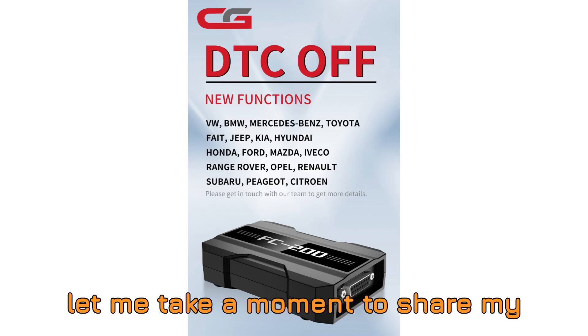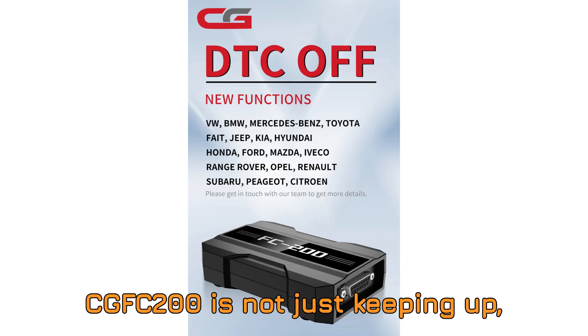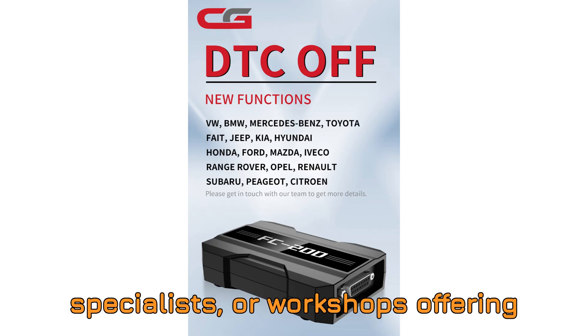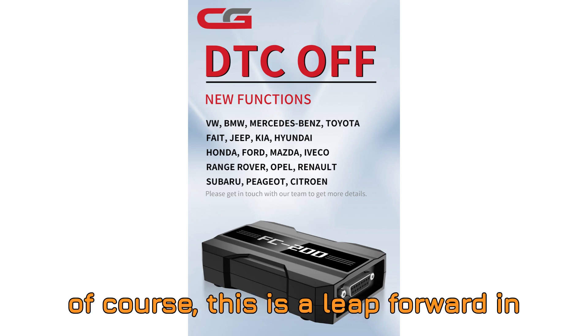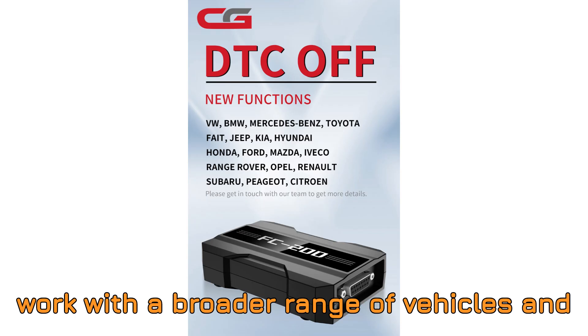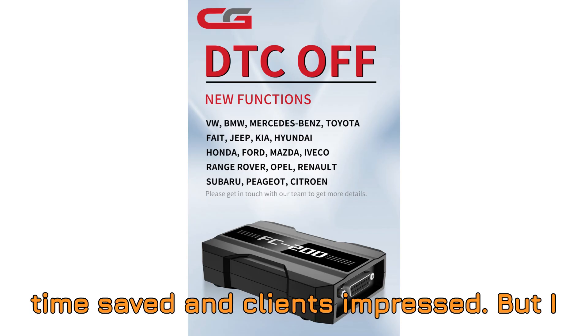Now let me take a moment to share my thoughts. This update clearly shows that CGFC 200 is not just keeping up — they're sprinting ahead. For tuners, ECU specialists, or workshops offering DPF/EGR/DTC delete services, legally and ethically of course, this is a leap forward in flexibility and reliability. You can now work with a broader range of vehicles and brands without swapping tools — that's time saved and clients impressed.